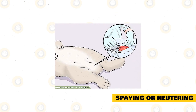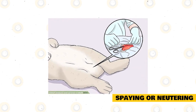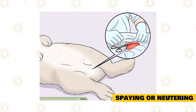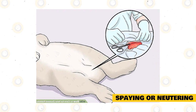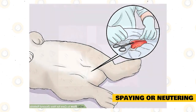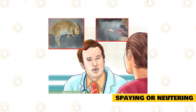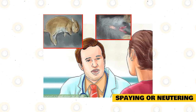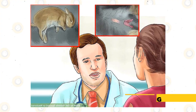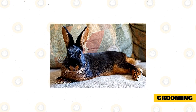Rabbits are very promiscuous, and therefore you must control this by spaying or neutering your pets. Spaying and neutering should be done at a young age; however, some vets prefer to wait until the rabbits are six months old. Bucks are also neutered at a young age because experts say that neutering reduces aggression. Some vets neuter bucks at three months, which might be too early considering the male rabbit may not be ready to mate yet. For any questions about spaying and neutering, talk to your vet.